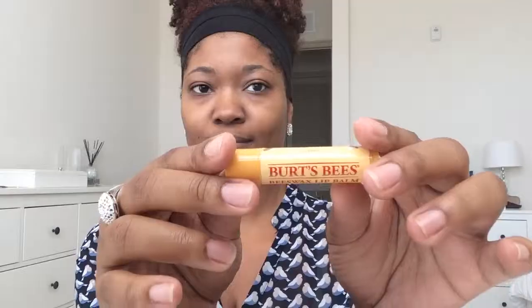Hi lovelies! Today I'll be showing you how I achieve my everyday makeup routine for sensitive skin. So if you'd like to know how I got this look, keep watching!